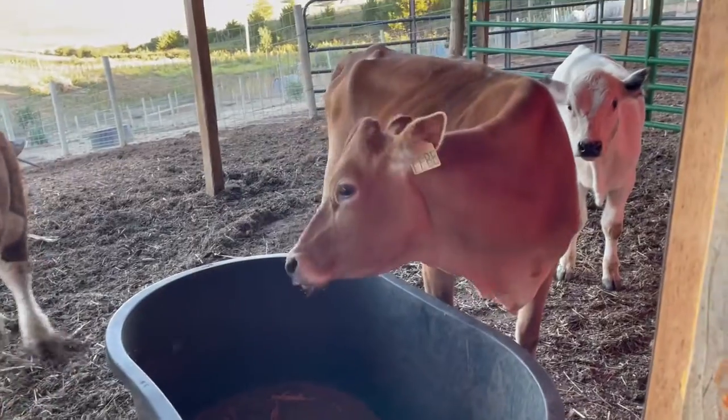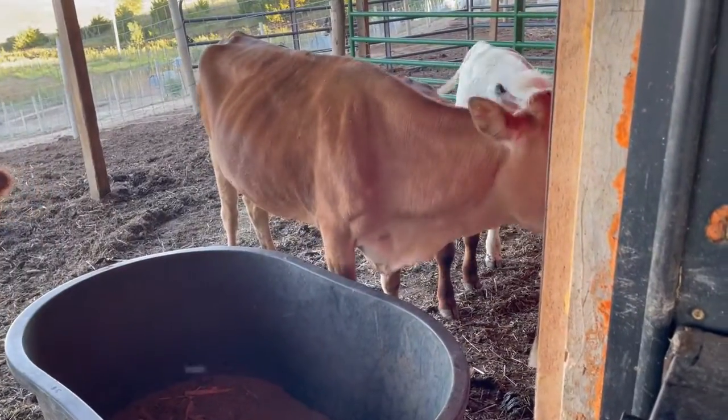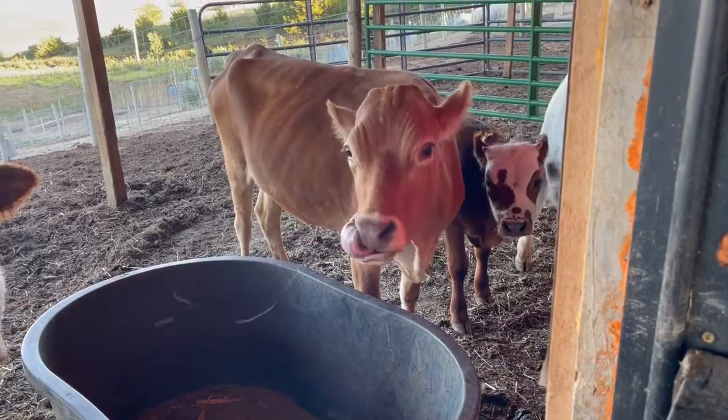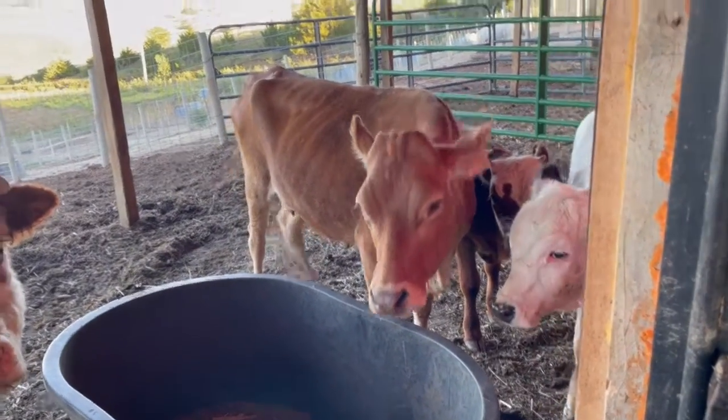We had bred them up in the late 50s to get a bigger milk cow — not us personally, but people of the world did.